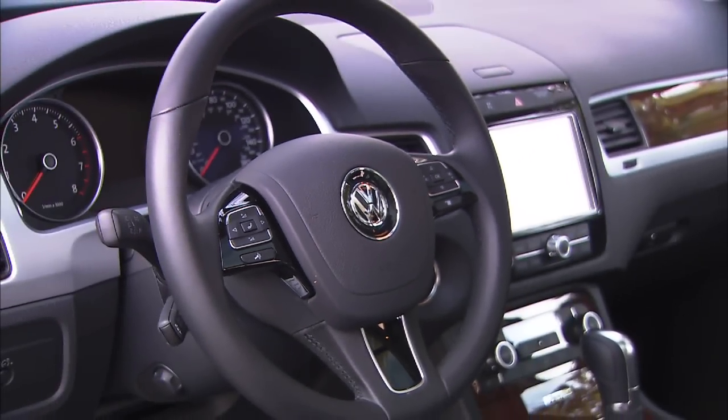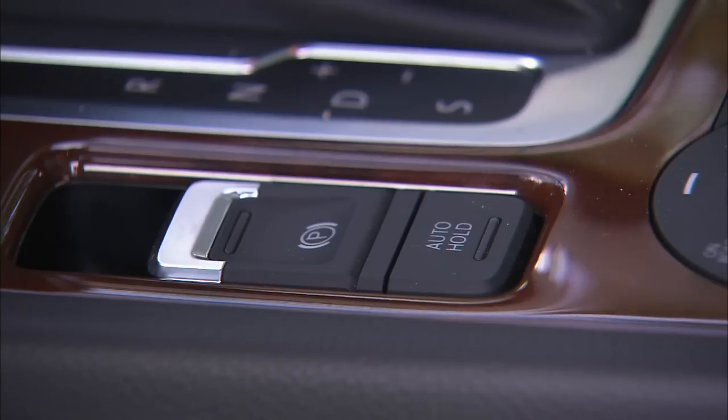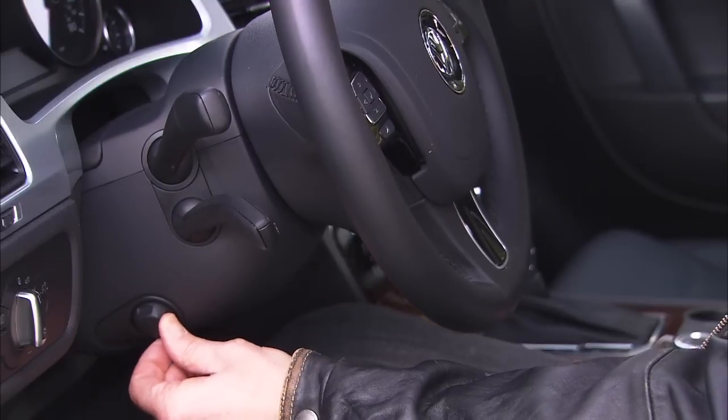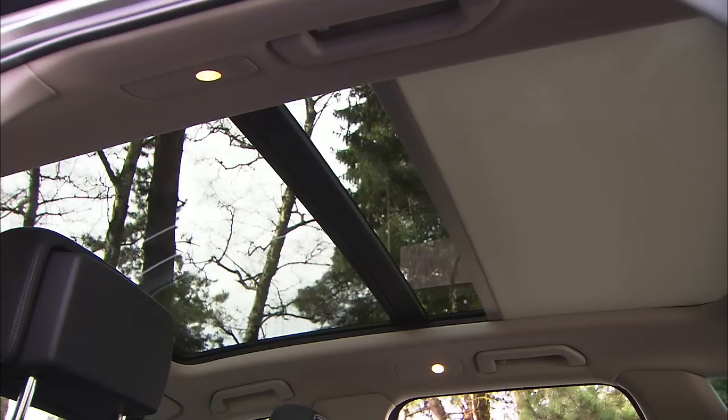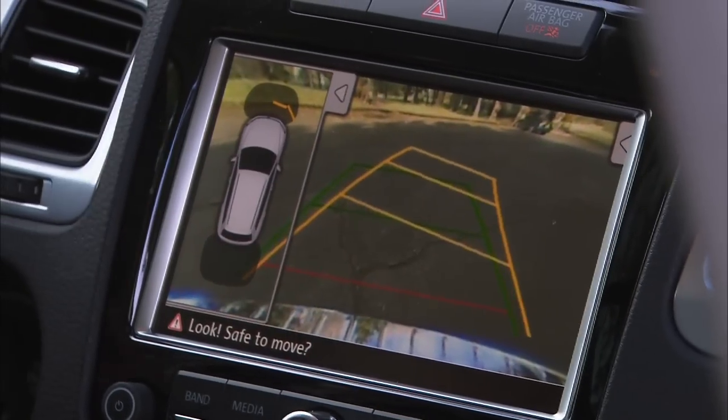Remove the logos, and it would be easy to believe this is an Audi or other luxury German brand. An electric parking brake, power wheel, HD radio tuner, and panoramic roof are nice to have around. As expected, iPods and phones are supported.